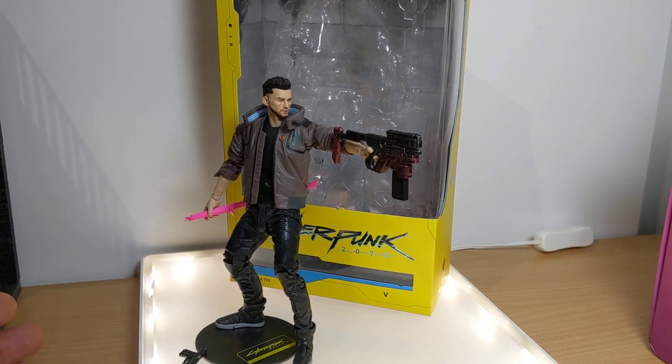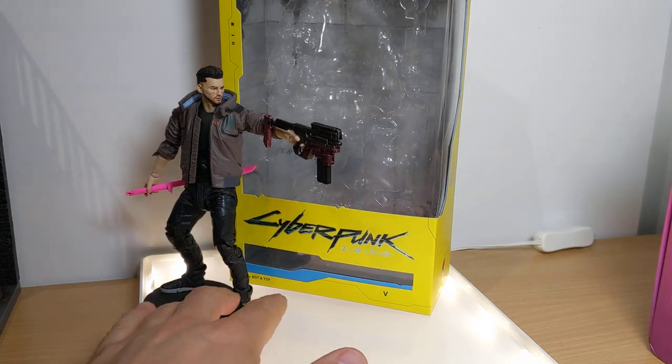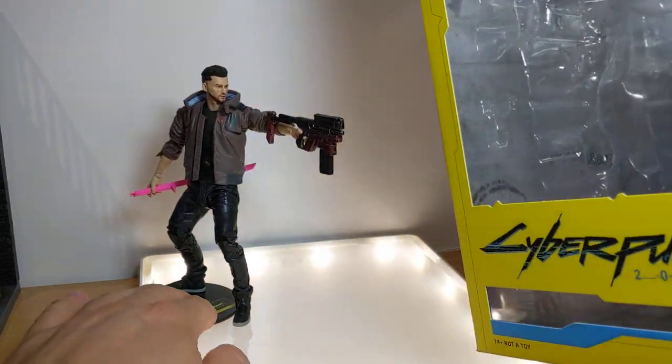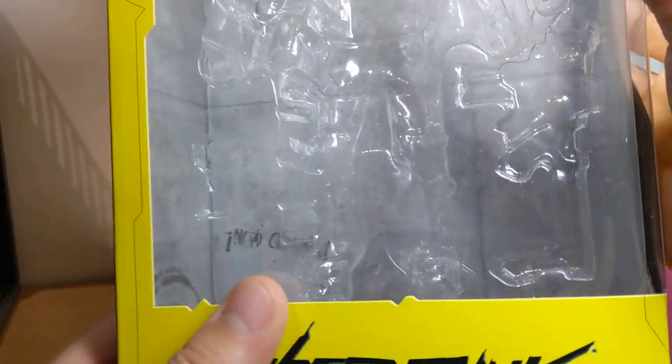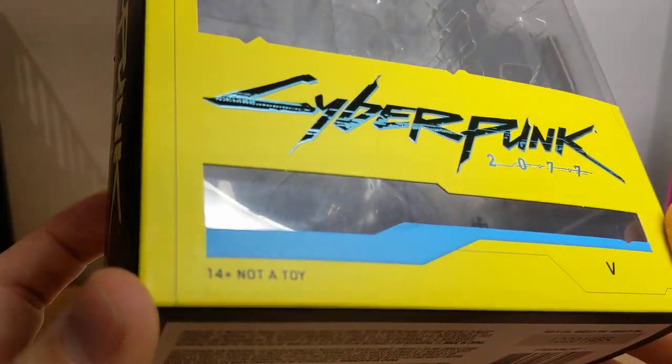Coming in at 7 inches or about 18 centimeters, this is Cyberpunk 2077 V. If you have not seen the trailers for this game, I'm so excited. We get a very nice piece of packaging here from McFarlane Toys.